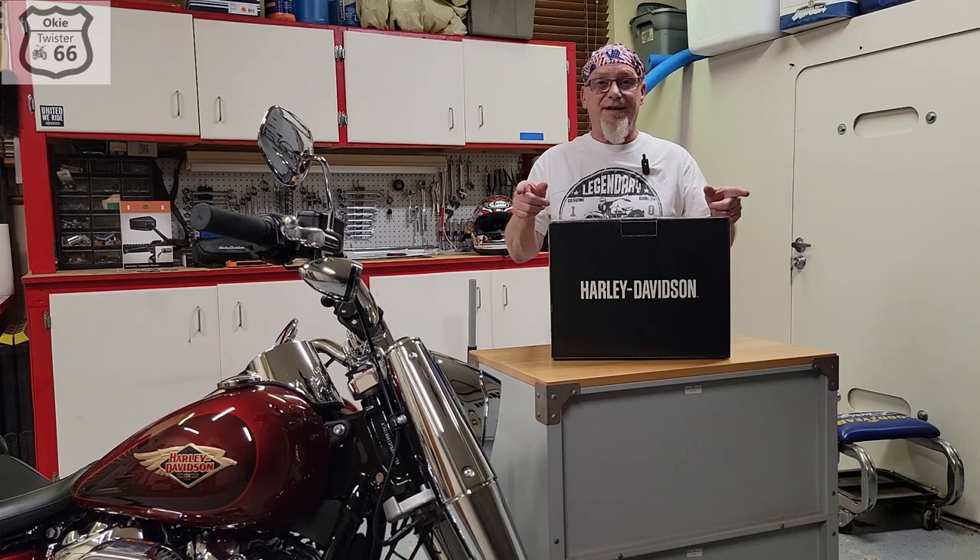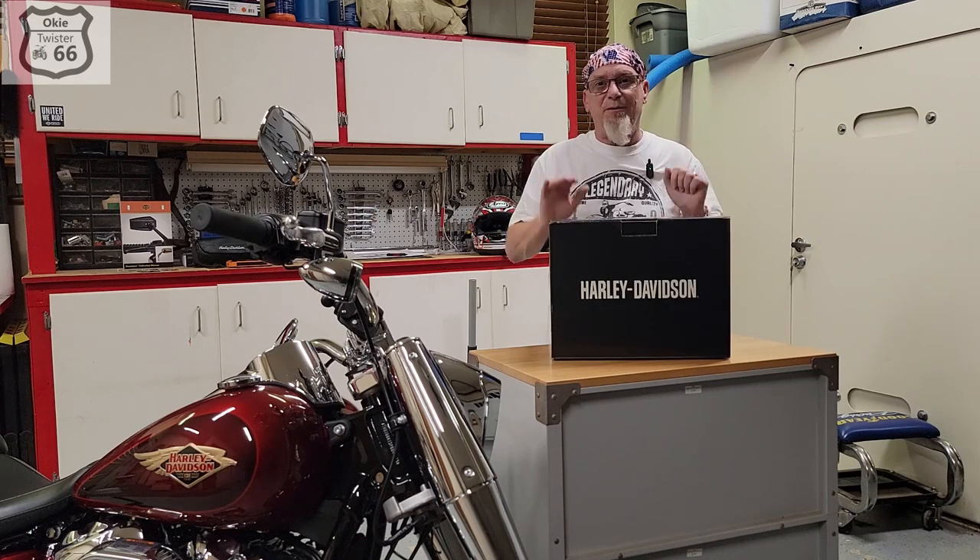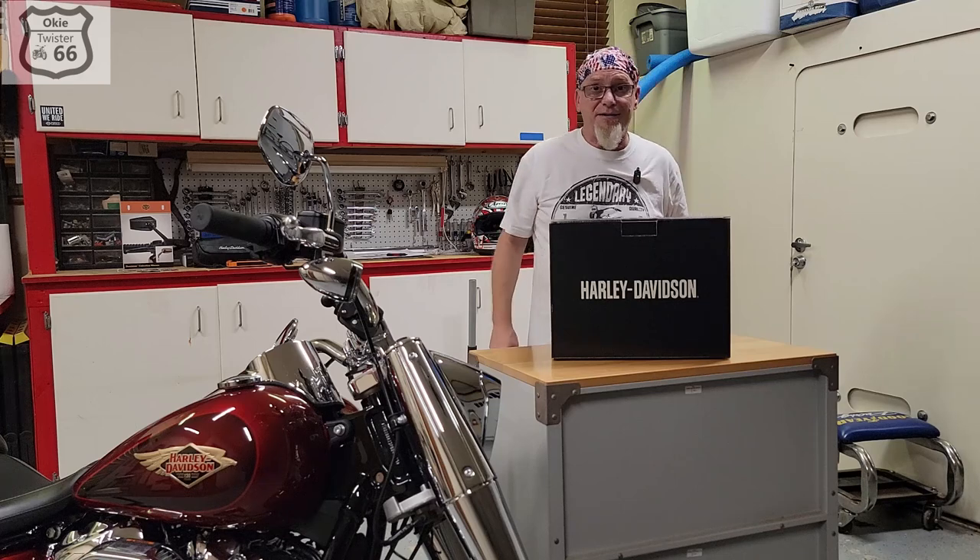Hey everybody, this is Okie Twister 66. I'm in the garage today — I bought something the other day that was on sale and I think it's pretty cool. I just want to share it with you guys and see what you think, so stick around and you can see what's inside the box.